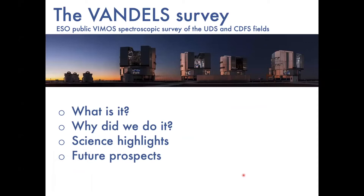Good afternoon everybody, or good morning depending on where you are. I'm going to give an overview of the VANDELS spectroscopic survey — briefly talk about what it is, provide some motivation for why we went to the bother of doing it, then run through some of the science highlights that have come out of the survey over the last couple of years, and if I've got any time left I'll talk about where we might go in the future.